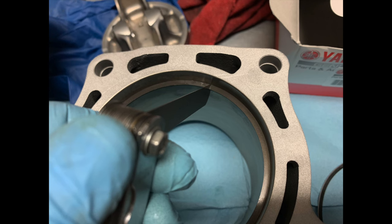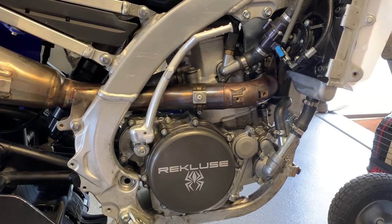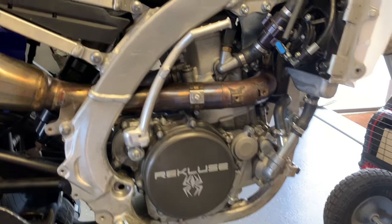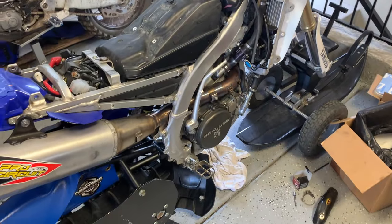Put it all back together and it runs like a champ. Listen to this — it's so much quieter.